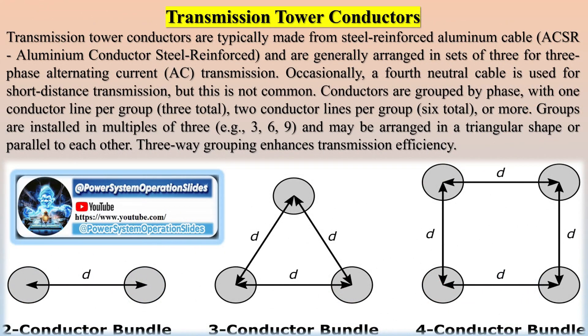To minimize transmission losses, voltages are increased (stepped up) after power generation for long-distance transmission. At the receiving end, the voltages are decreased (stepped down) for use by electrical loads.